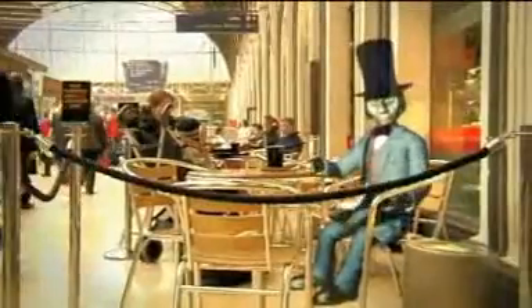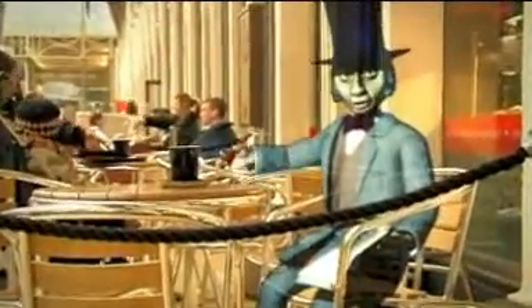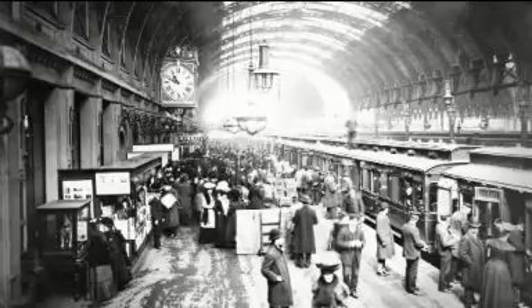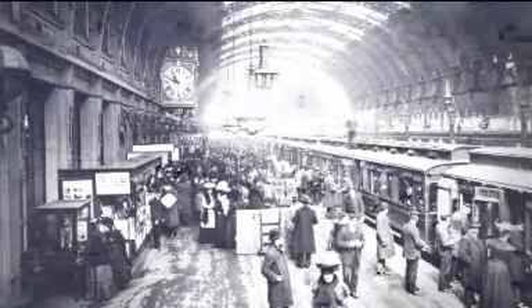But we're getting ahead of ourselves. First, you need to know the brief. It's 1849. There's going to be a great exhibition here in London in two years' time. Crowds and crowds of people are going to arrive here. This is, after all, the London terminus of the greatest of all railways — the Great Western Railway. And people from all over the West will be arriving in style by state-of-the-art steam train.